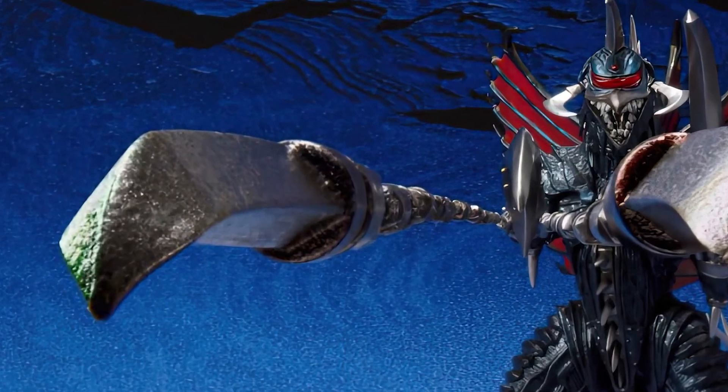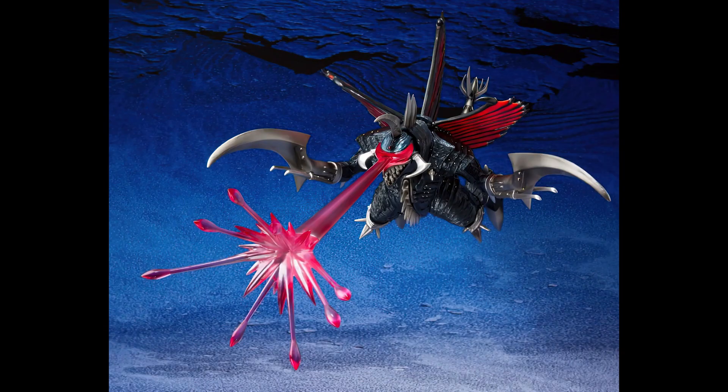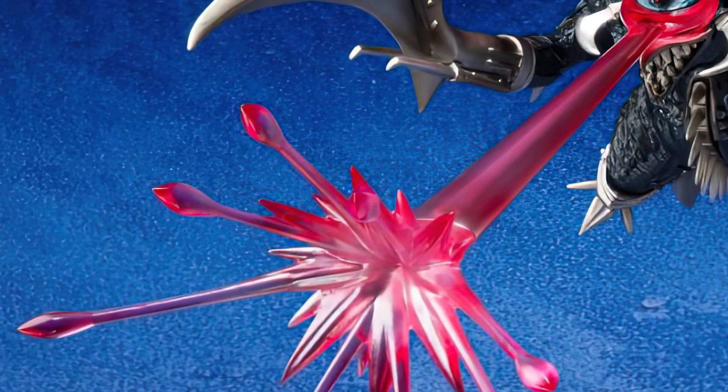As there's more news, we'll bring it to you. This is Heisenberg, hoping you enjoy your Great Battle version of Gigan 2004.